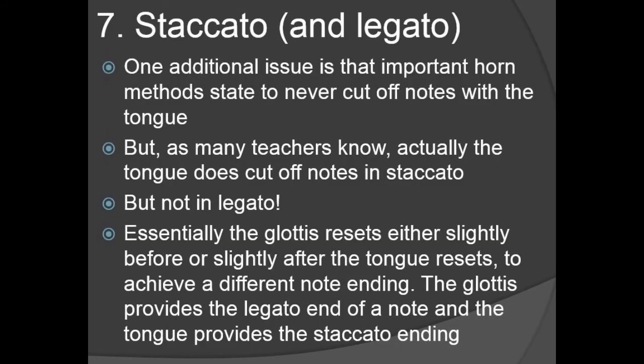For point number seven, we have a pretty big topic: staccato and legato. Some important horn methods state — in air quotes — to never cut off notes with the tongue. But actually, as many teachers know, the tongue does cut off notes in staccatos, while the tongue does not cut off notes in legatos. What you can see in the videos is the glottis resets either slightly before or slightly after the tongue resets, and this achieves a different note ending. The glottis provides the more legato end of a note, and the tongue supplies the staccato ending.